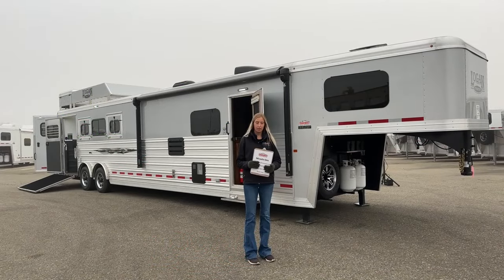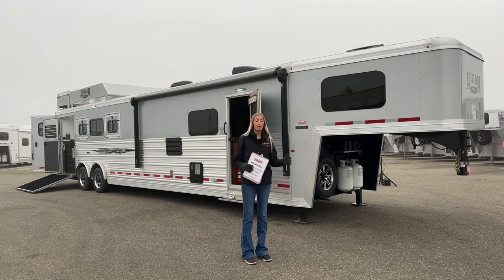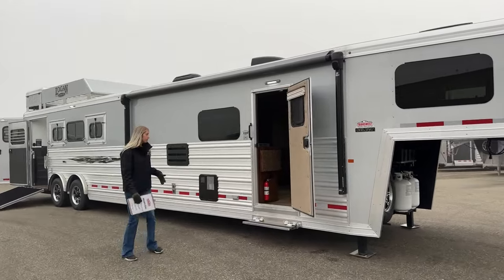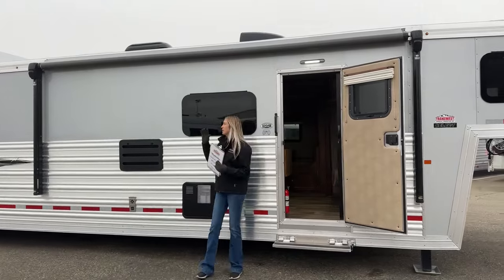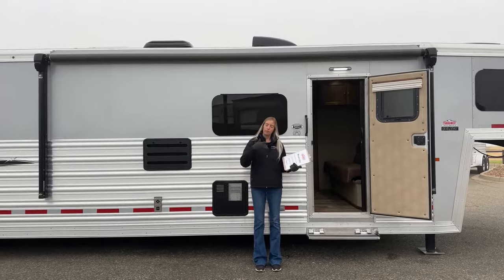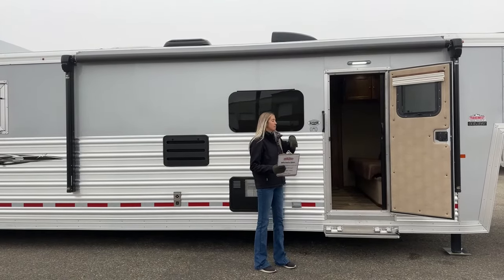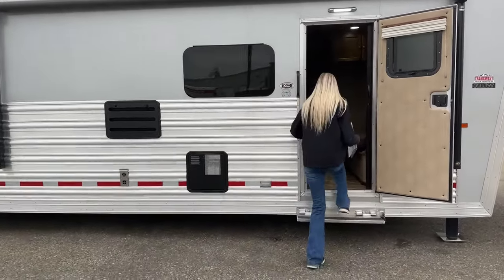Now let's get to the trailer itself and run you through everything it has to offer. Just so you know, this trailer is still available. Starting up front, you'll notice this electric awning with speakers on the arms. Inside you'll find a button to roll it out. You also have a light above your entry, a grab bar, and a fold-down step. Let's step inside and check out the interior.